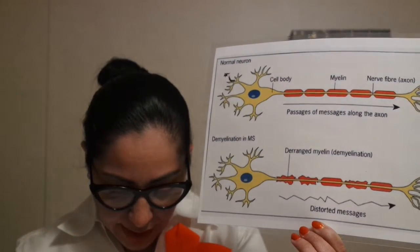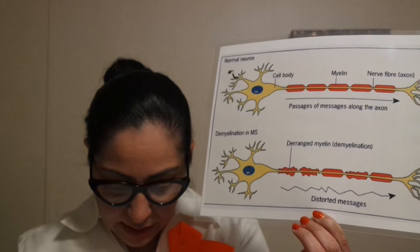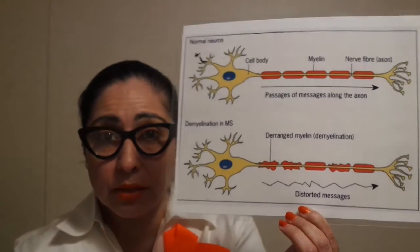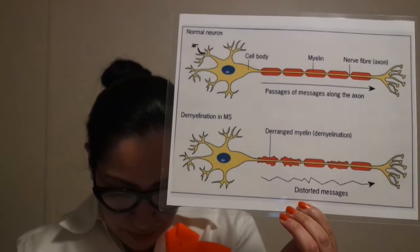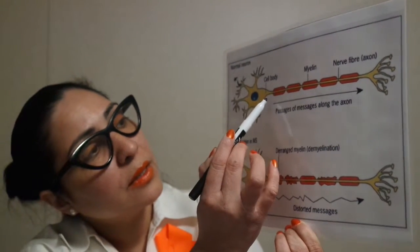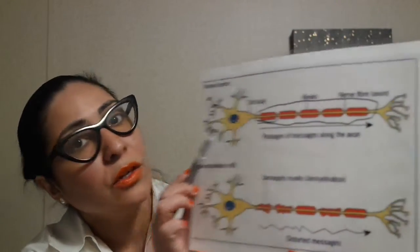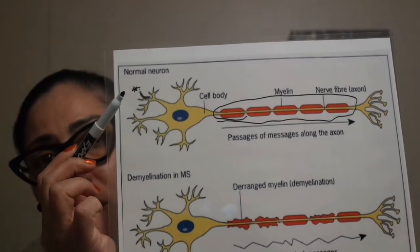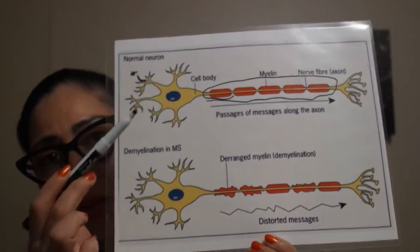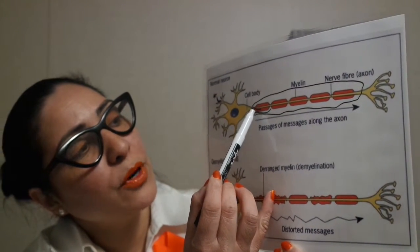The neuron has an axon. An axon, or nerve fiber, is a long, slender projection of a nerve cell or neuron that typically conducts electrical impulses. This is the axon — this whole part here. This is the normal, healthy neuron, as you can see — up here it says 'normal neuron.' The axon is the slender part, which is the yellow line on the diagram.